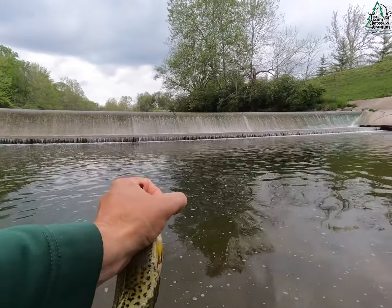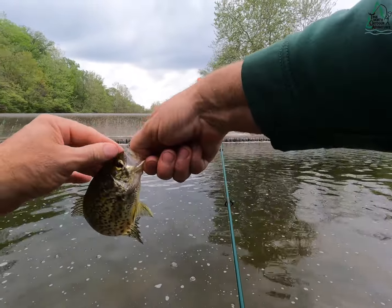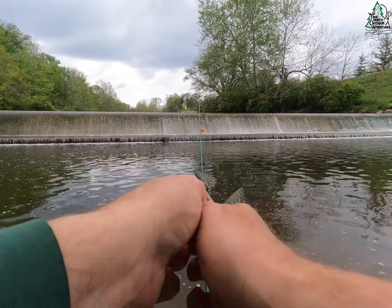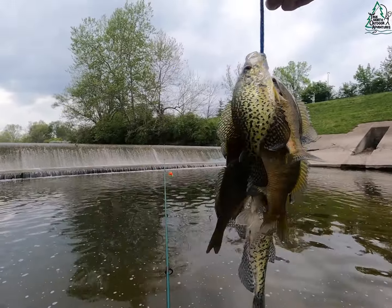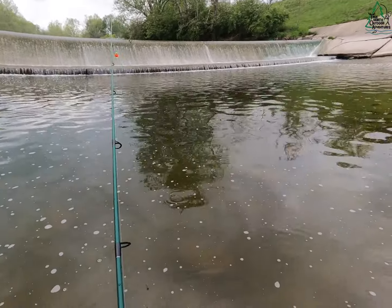That's a better black crappie — I mean it probably doesn't look much different than those other two I've let go, but I can feel him, he's just a thicker fish. Look at this pretty little creek springer. That's a nice little stringer fish — I think we got eight on there now.